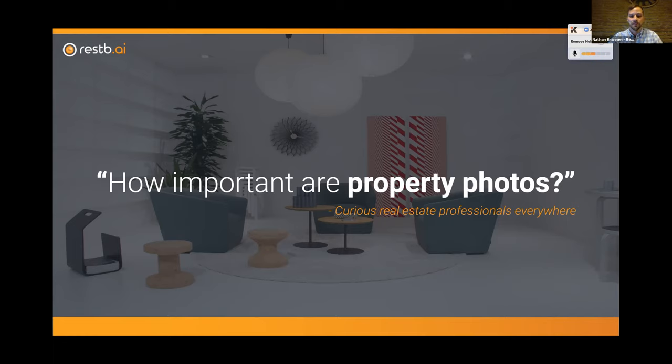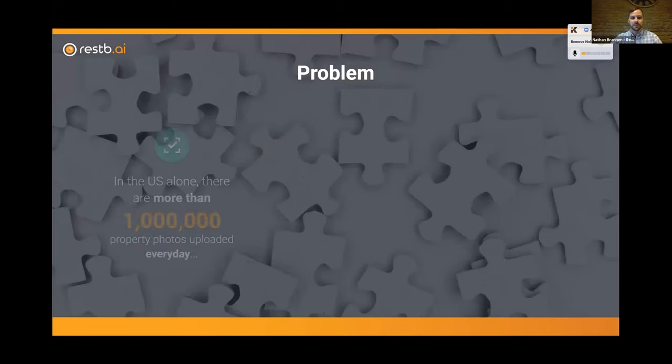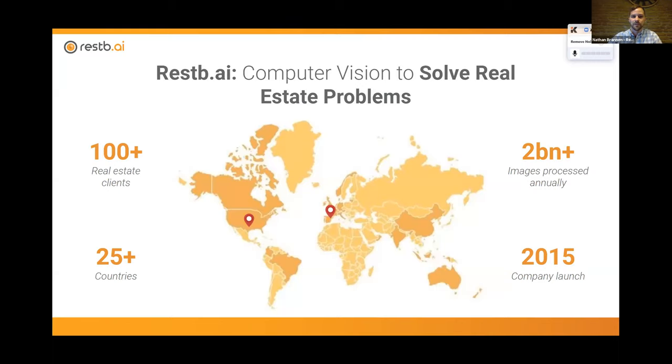Oliver talked about when he was searching for a house, the details he got from simply looking at a photo. That really resonates with a lot of people — just how much information you can get when you see a simple image. NAR did a study on this as well to see what the biggest purchase driver was for potential home buyers, and they saw that photos were actually the most important — more important than virtual tours and virtual showings — because of the amount of information you can glean from one photo. Unfortunately, there's a problem: in the US alone, there are more than 1 million property photos uploaded every day.